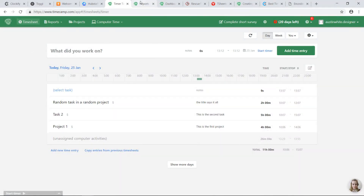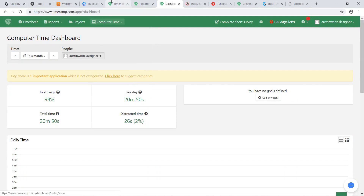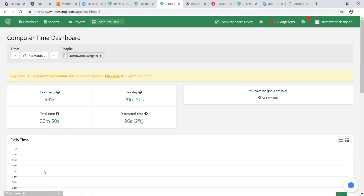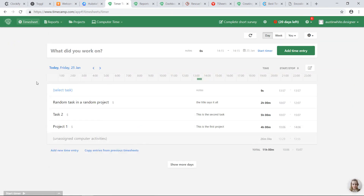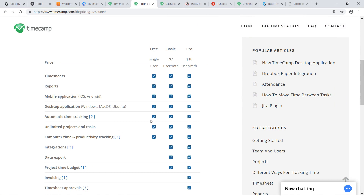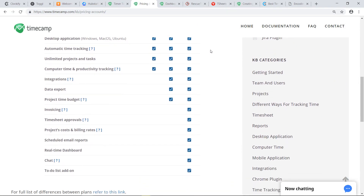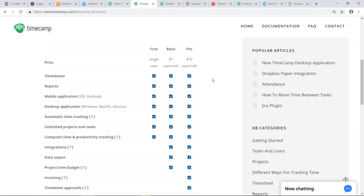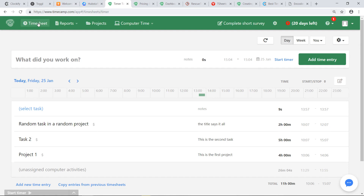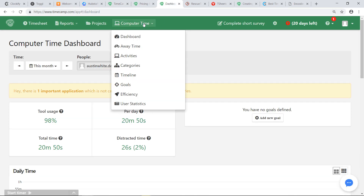TimeCamp offers basic time tracking features, but also invoicing and employee monitoring. This app offers tracking time as you work on an activity, adding time manually, and also automatic time tracking. You can then edit time entries and later generate reports. You get the basic time tracking features for free for one user, and the paying plans offer these features for a larger number of users as well as exporting options for reports, manager approvals, invoicing, staff scheduling, and other features. Overall, TimeCamp's features make it suitable for small businesses that make invoicing and employee monitoring a priority.